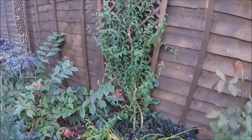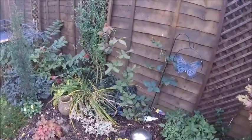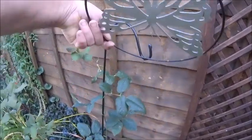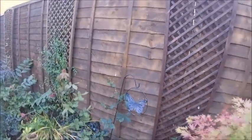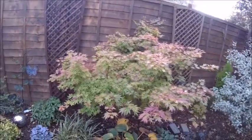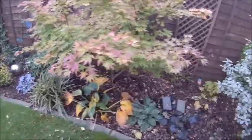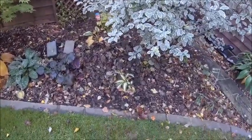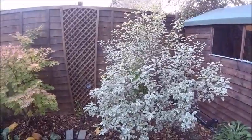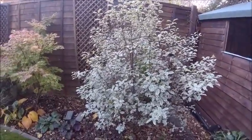The new rose bush will flower next year. The Japanese acer is changing colour now - it's looking really nice. We've still got some hosta going, though it's dying back. That one didn't do much but it was a new one. And that bush I can't remember the name of has gone absolutely ballistic.